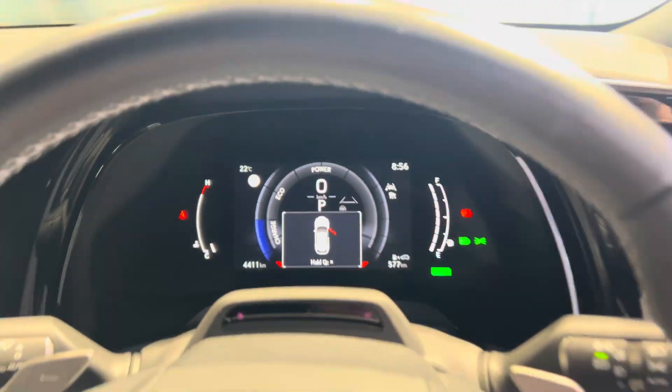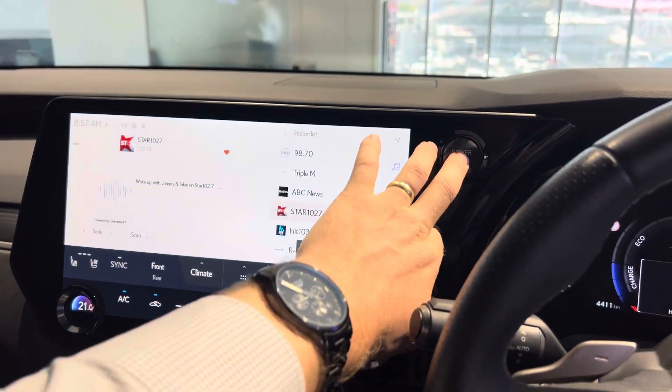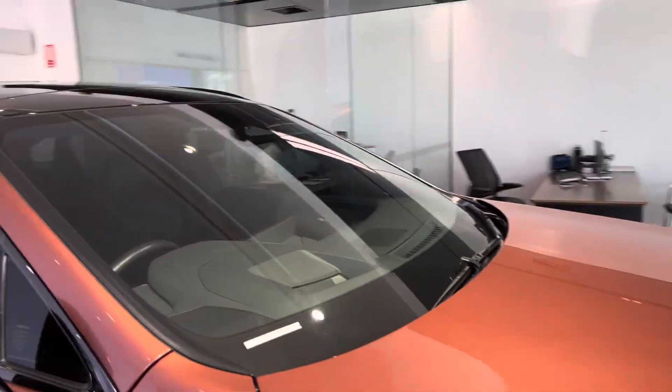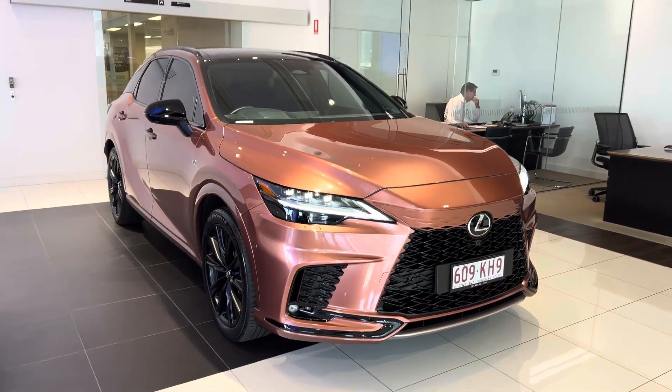4,411 on the Ks. All your controls are there as well. Again, if you have driven it, you'd definitely know all the features - just to show you all of that. That was the Lexus RX500H F-Sport. Thank you for your inquiry - hopefully this is the right one for you.